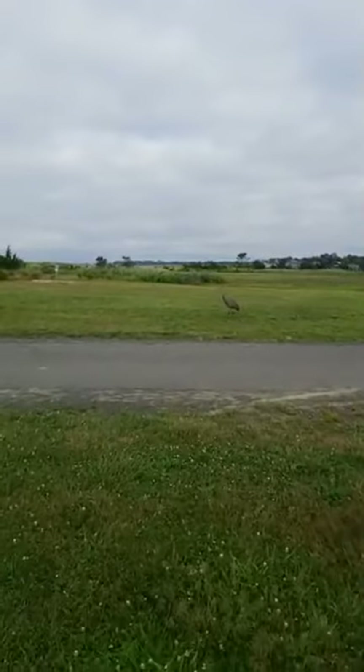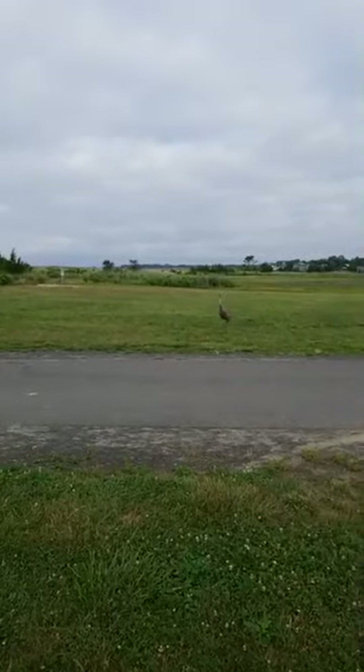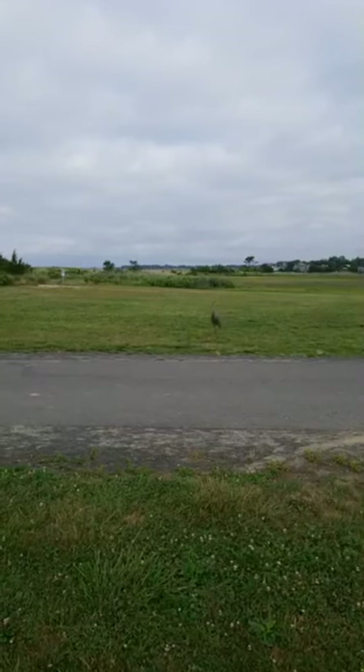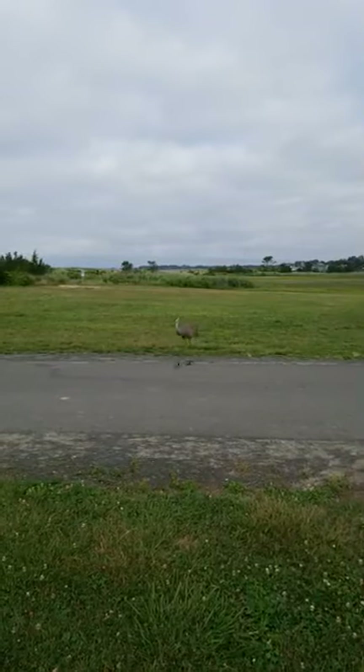Hello my friends, it's Ranger Russ from the Meigs Point Nature Center. Got a really special bird this morning. This is a sandhill crane. It looks like it's walking right over to me.